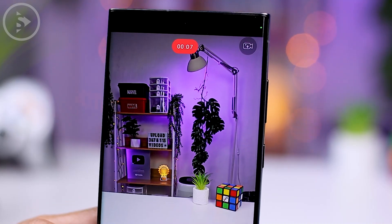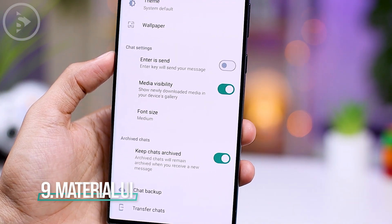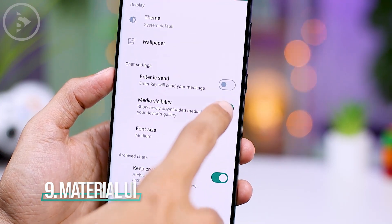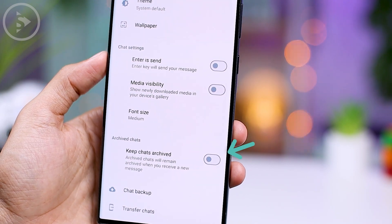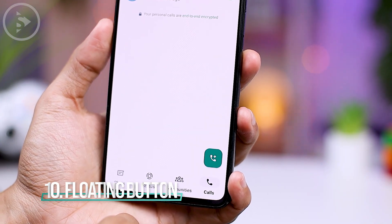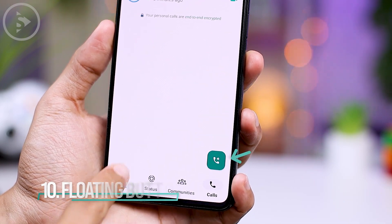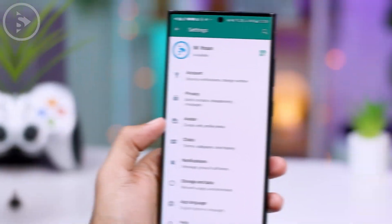The latest visual changes in the WhatsApp beta are immediately visible when you open some settings. The new buttons have adopted Material UI design. Additionally, the latest version introduces a new visual feature called Floating Buttons, which dynamically adjust and change their appearance based on the tab or section you select.